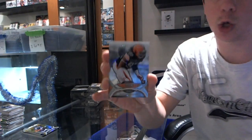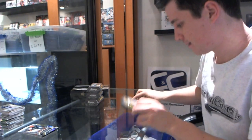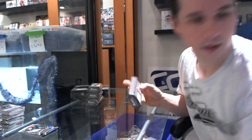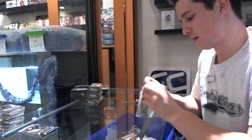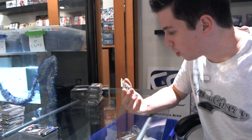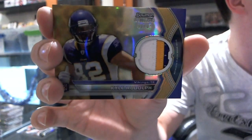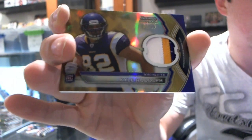And a rookie of Jabal Sherd for the Browns. Pack three. Oh, that's a nice start — we've got a rookie patch gold refractor, beautiful three colors, number three of 25 for the Vikings — Kyle Rudolph. Three of 25 rookie patch gold for the Vikings. That's pretty.